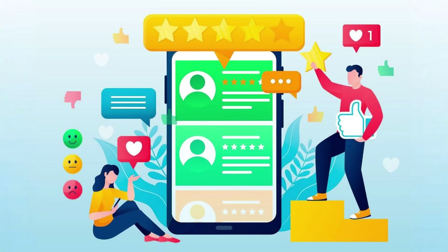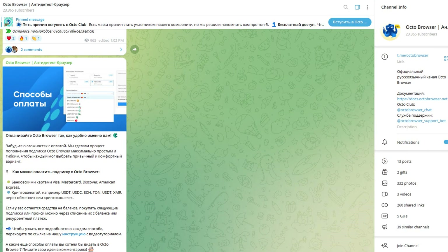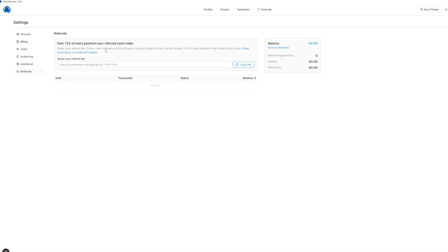Community and reviews: the Telegram support chat has almost 20,000 users and responses are faster than most customer support teams. OctoBrowser has a 4.7 out of 5 on G2, a perfect 5 on Capterra, and a steadily climbing rating on Trustpilot — and they actually ship updates. Referral program: grab your referral link, invite friends, and Octo gives you 50% of what your referral spends for a full year. Once you hit €100, cash out in tokens or USDT. Simple, ethical, and it works.